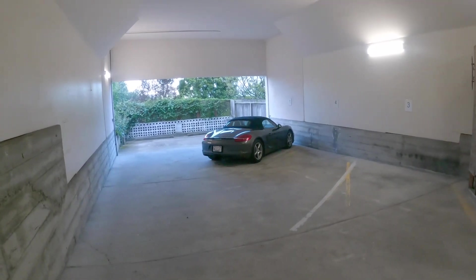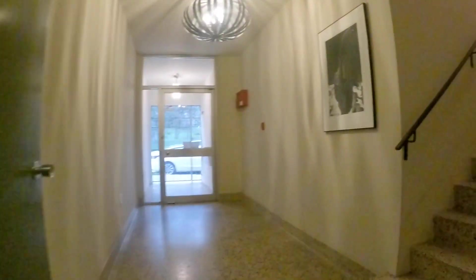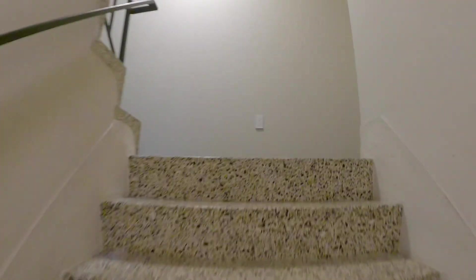As you can see, this is an immaculate building, and the unit is immaculate as well. You are walking distance to Safeway, Golden Gate Park, and to many wonderful markets, fresh produce, shops, and conveniences.